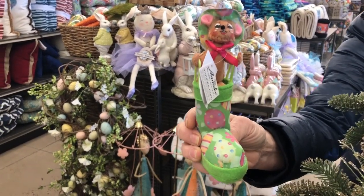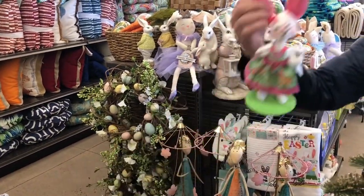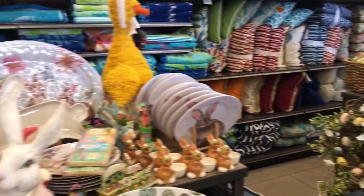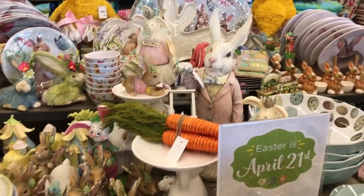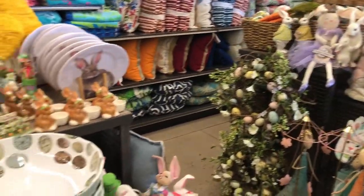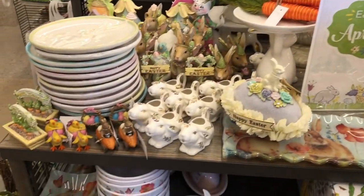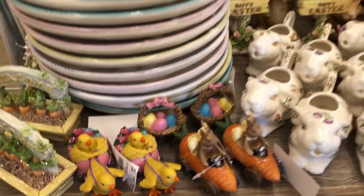They have some Annelie pieces. Look at all this stuff! All you Annelie doll lovers need to get to Tuesday Morning — they've got a whole bunch. Oh gosh, look at these cute little things. I love the bunny in the carrot cart.